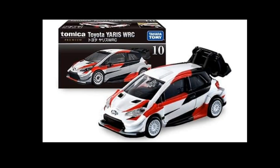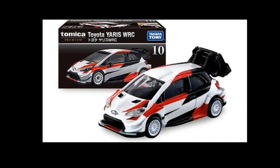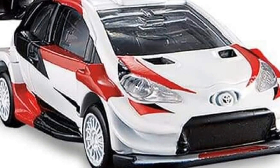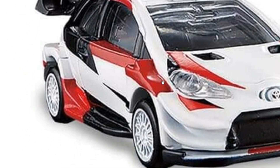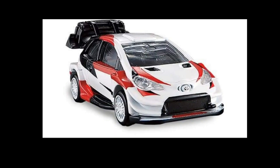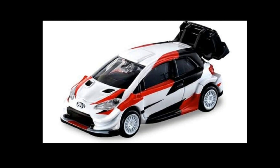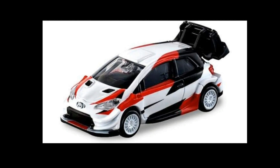Check out this new Tomica Premium Toyota Yaris WRC — that is beautiful! I haven't bought a lot of Tomicas lately because I'm not really happy with the direction they've been going with their products, but this looks stunning. I think the headlights are plastic, which is a plus. The tampo looks good, the wheels look good — even though the tires aren't rubber, the rims look great. This one also has opening features. Big fan of this one!